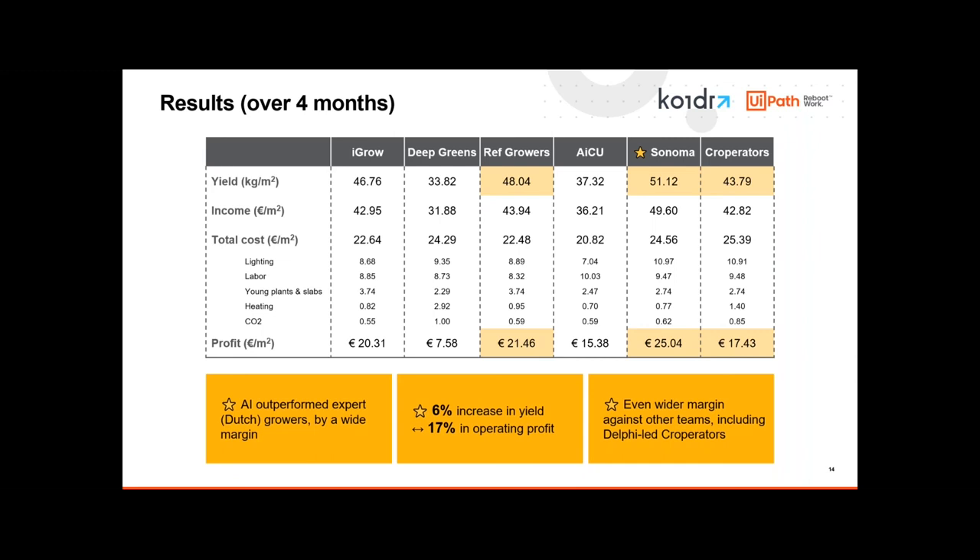We outperformed the Dutch growers by six percent in yield. Six percent may not sound like a lot, but that translates into 17 percent increase in operating profit. For high-tech greenhouses where capital expenditure is very high, 17 percent increase in operating profit is significant. Comparing Team Sonoma's results to another team led by a globally known consulting firm, Delphi, the margin is even wider.